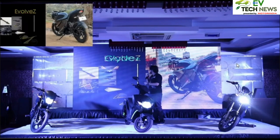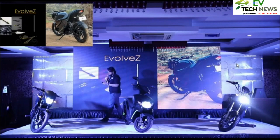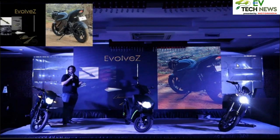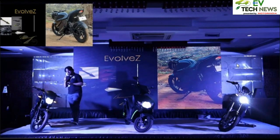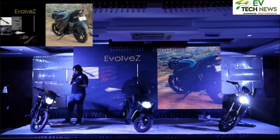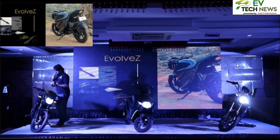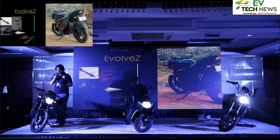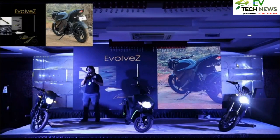Moving on to the Evolve Z — its character is inspired by the shapes and structures of arrows. We took a lot of inspiration from arrowheads, which gave us the sporty proportion for the Evolve Z. The overall volume may look like a daily commuter, but focusing on the tank area, we've made it super sporty — when sitting on it, you might feel like you're on a sports bike, but it is as comfortable as a daily commuter.